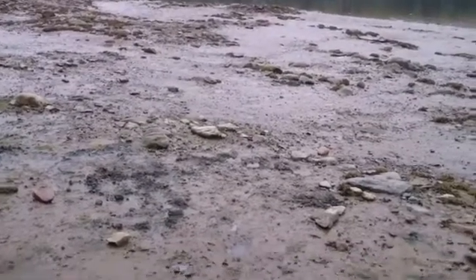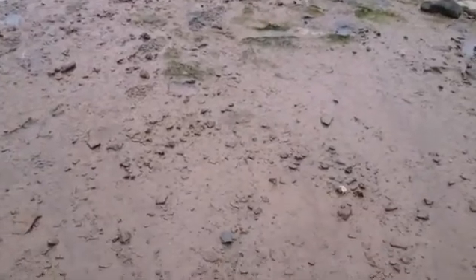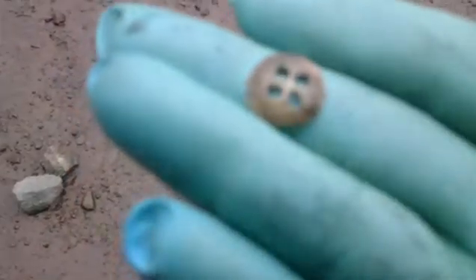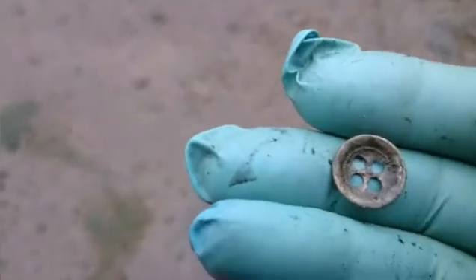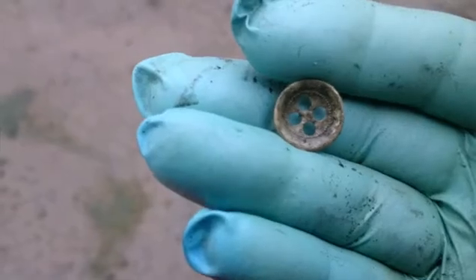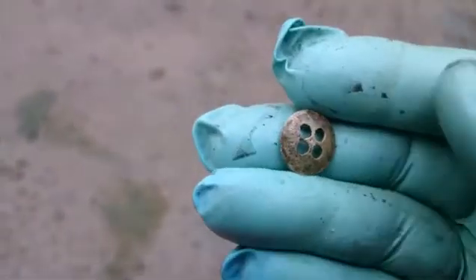Hey guys, back at her. It was literally only seconds since I dug that last flat button and I got a little four-hole button. It's so tiny, but there's a little bit of design on the back. Cool — not sure how old it is, but I'll take it.